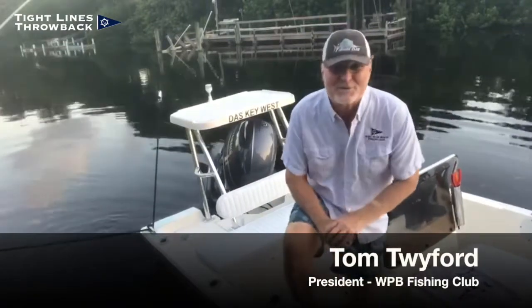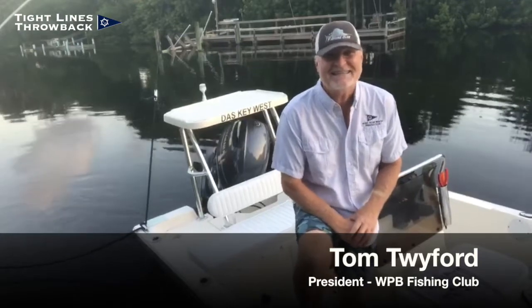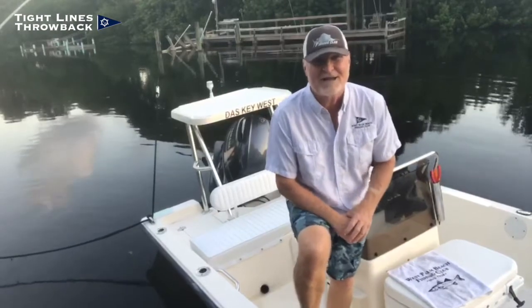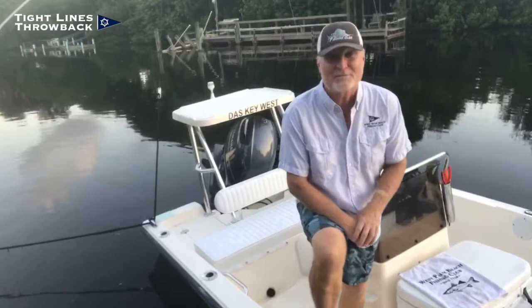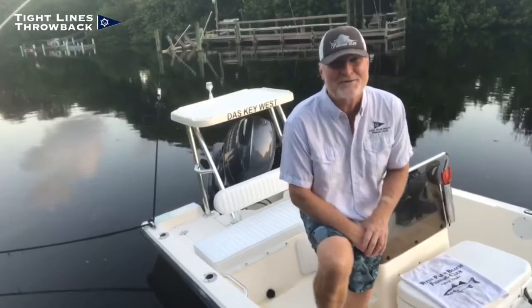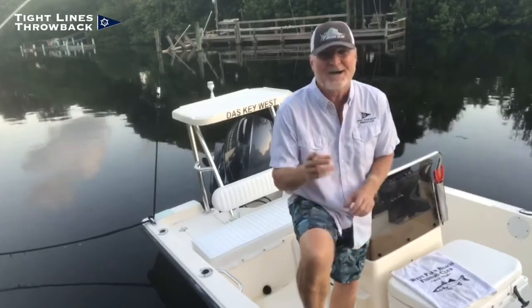Hey everyone, here's a Tight Lines throwback that aired on Fox 29 News back in 1996. It's a tarpon fishing episode we filmed with Captain Greg Bogdan outside Palm Beach Inlet. Nothing gets the adrenaline going more than chasing big tarpon down the beach, especially when you can see them. You gotta check out Greg's hairdo in this one, plus the commentary from the news desk is pretty funny too. Watch.